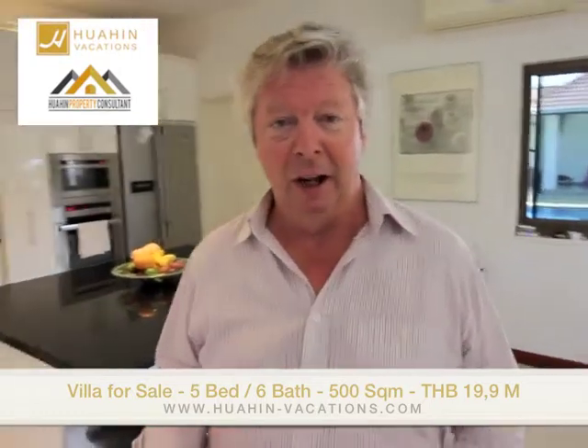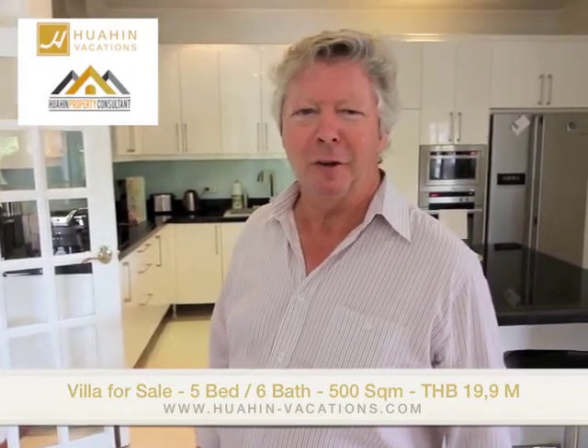As you can see, we are in the kitchen and this is a kitchen where you really can entertain your guests. It's a very modern, spacious and well-equipped kitchen. I look forward for the buyer to have a good meal with me here.